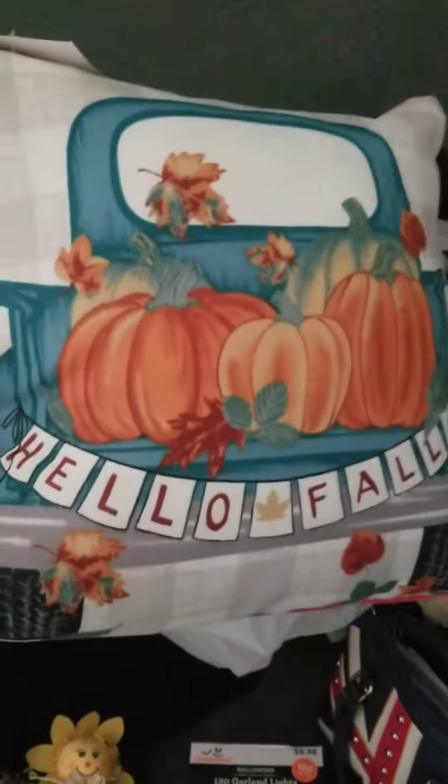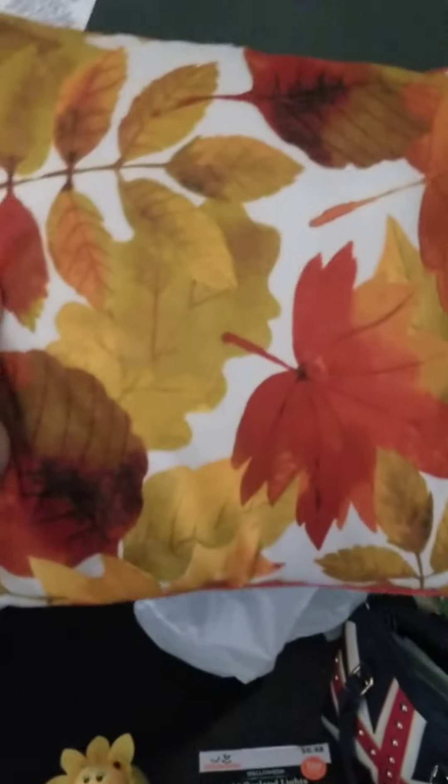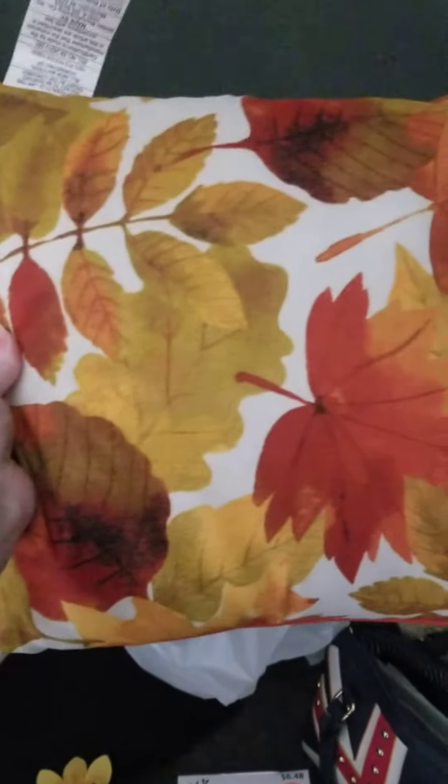I'm not sure if I'm gonna put this one outside or inside. This one is for inside — cute little pumpkin pillow. And another pumpkin pillow, so cute!